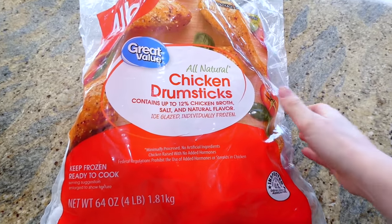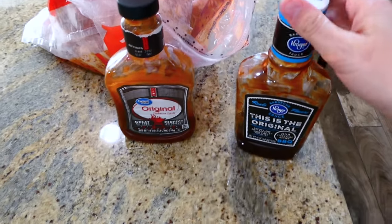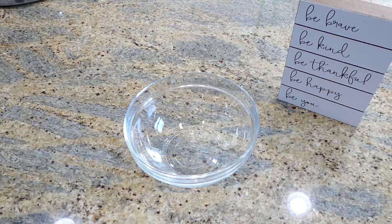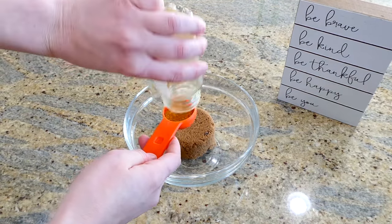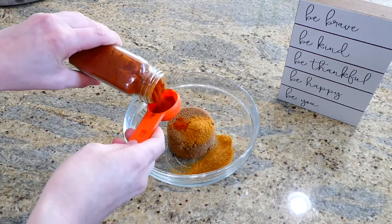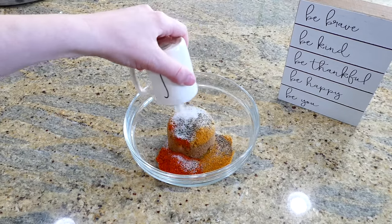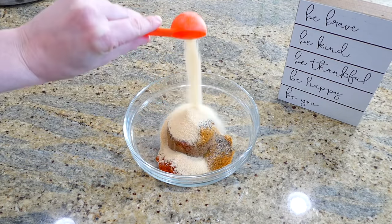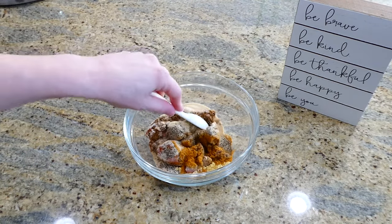Now we're prepping fall-apart tender barbecue chicken drumsticks. I use a four-pound frozen bag of drumsticks, which fits five to six drumsticks per freezer meal bag. For the dry rub, combine half a cup of brown sugar, two tablespoons of paprika, a teaspoon each of pepper and salt, a tablespoon each of garlic powder and onion powder, and a teaspoon of ground mustard. Stir that together.